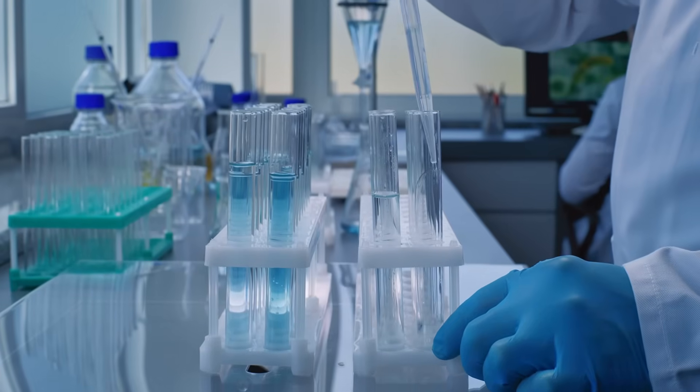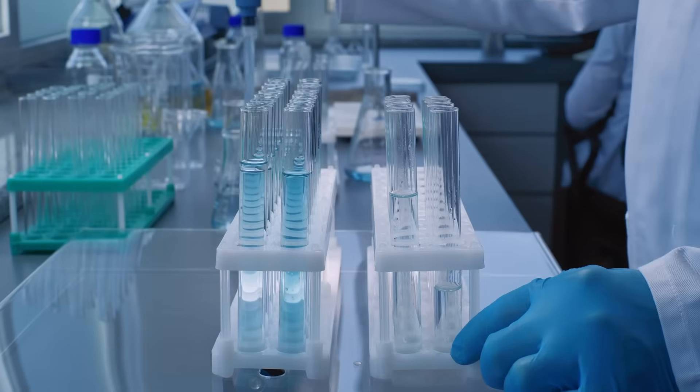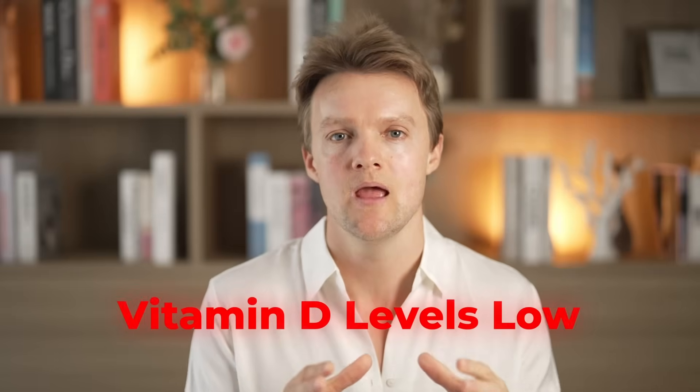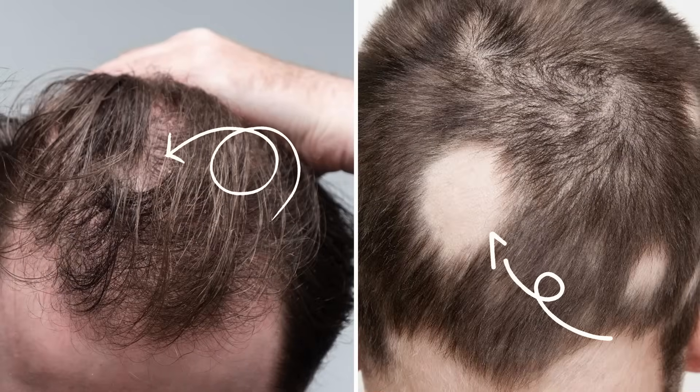When applied to the scalp skin in vitro, vitamin D has been shown to promote follicle maturation and stimulate new hair growth. On the flip side, people with a rare genetic disease that leaves them without a functional vitamin D receptor have no hairs whatsoever on their body — a condition called alopecia totalis. Vitamin D levels also tend to be notoriously low in both men and women with hair loss, including not only pattern hair loss but other types like telogen effluvium or alopecia areata.